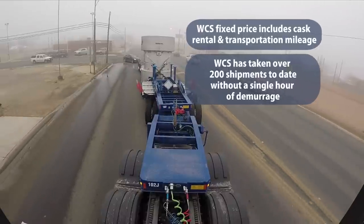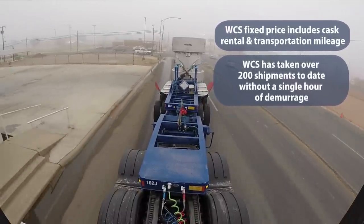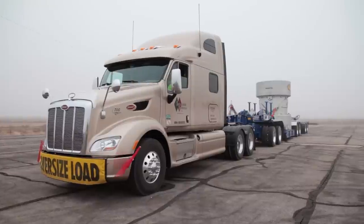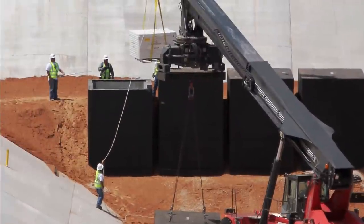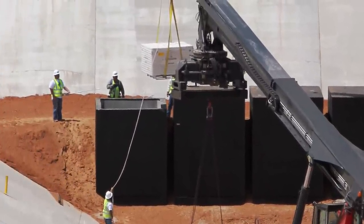To date, WCS has accepted over 200 cask shipments without a single incident or lost hour to demurrage. Shipping to WCS is the best way to take full advantage of the low risk of direct disposal, our robust facility which has set new international standards for disposal excellence, and fixed price transportation services.